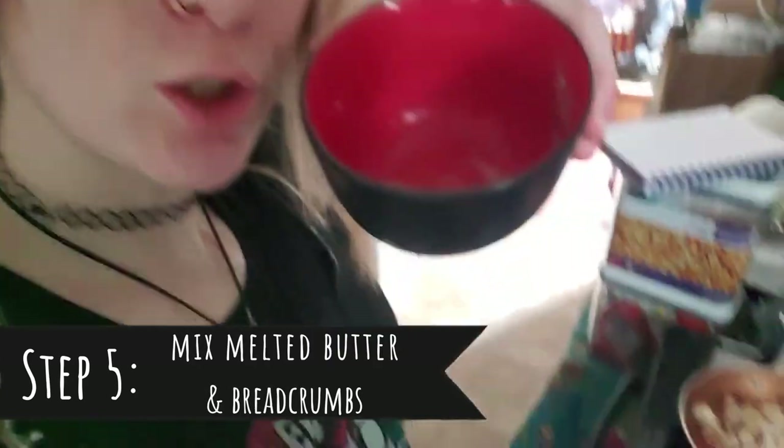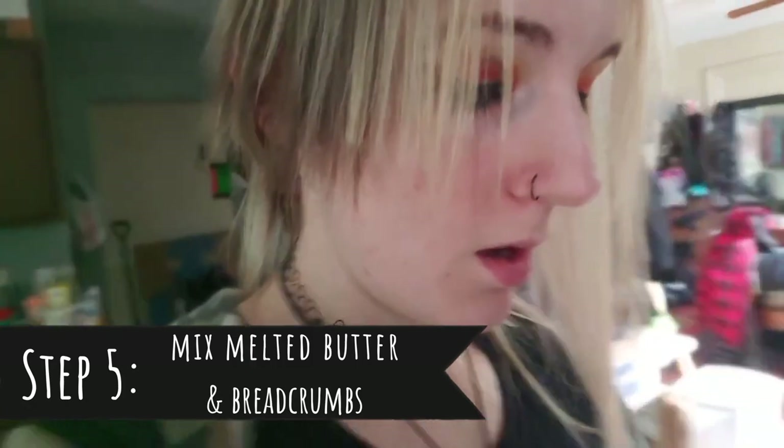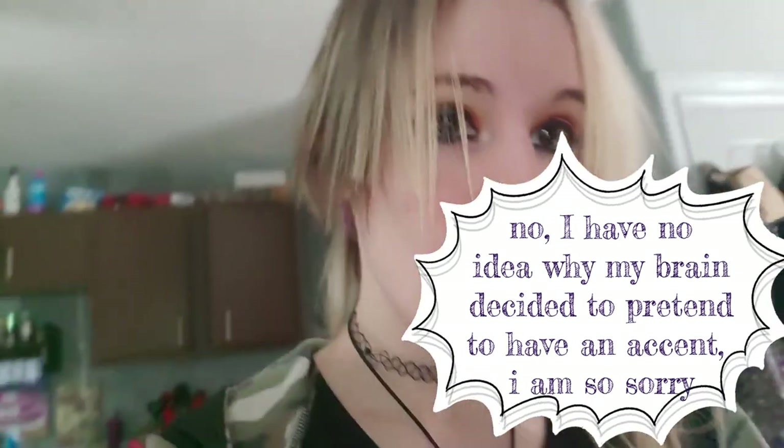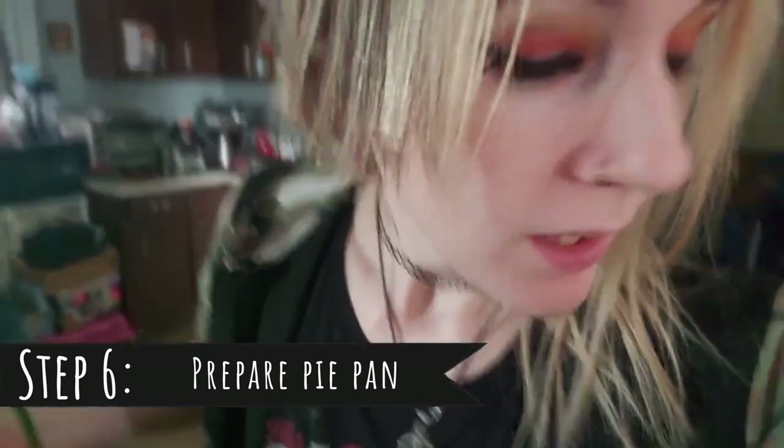Another thing you can prepare while everything's cooking is take a tablespoon of melted butter, then take two tablespoons of breadcrumbs, put them in with the butter, and mix it together per the directions. Then you're going to prepare a nine-inch pie pan. I like to line mine with tin foil because it's easier to clean up.